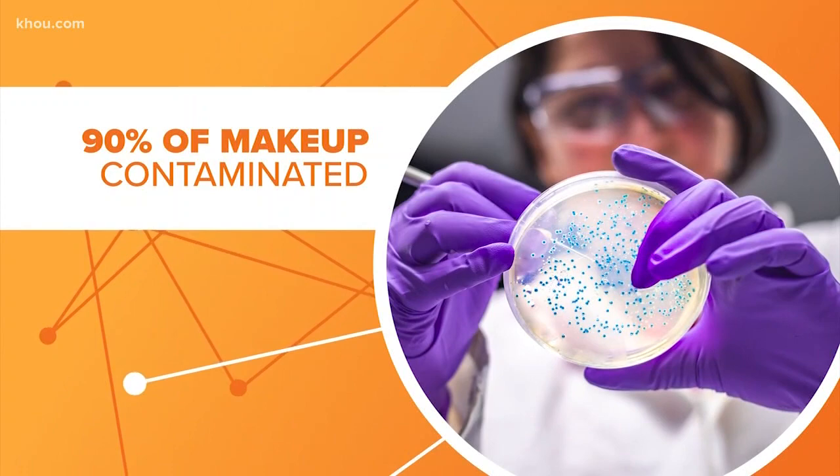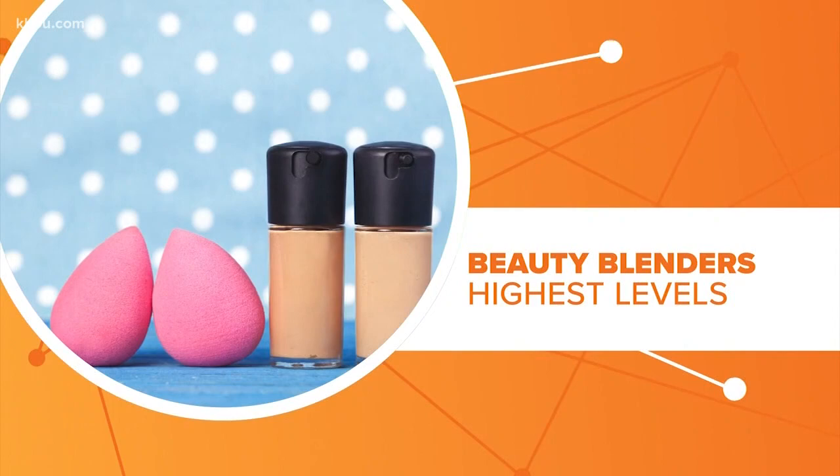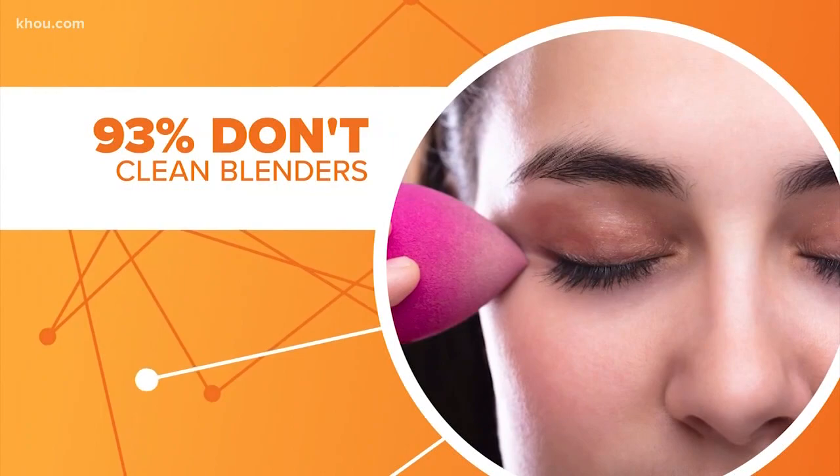Researchers blame us for the grossness, especially when it comes to beauty blenders. The popular tool was found to have the highest levels of potentially harmful bacteria, which is probably because 93% of people never clean them — never. Two-thirds of people even admitted to not cleaning it after dropping it on the floor.